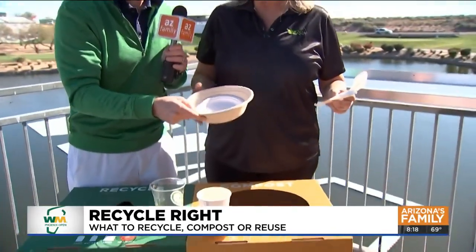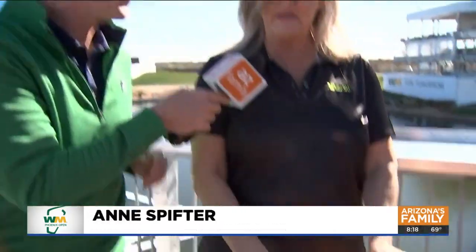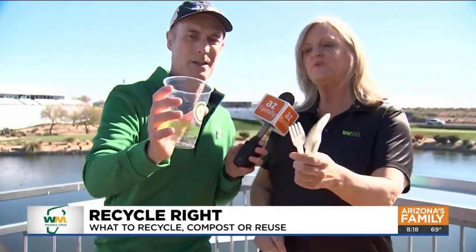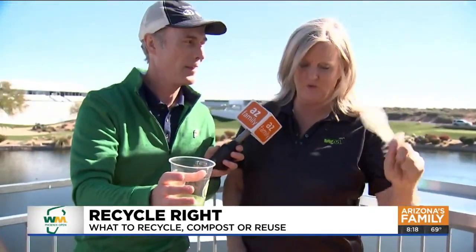Now, what about all the food plates out here? Great food out here at the Phoenix Open. So food goes in the compost bin. Any of your dirty plates or bowls are compostable, so they go in the bin. Paper cups go in the bin. The one that's a little bit of a challenge are what appear to be plastic cups — this looks like plastic, feels like plastic, and so do the utensils — but these are compostable. They are materials out here that are specifically made to go in compost.